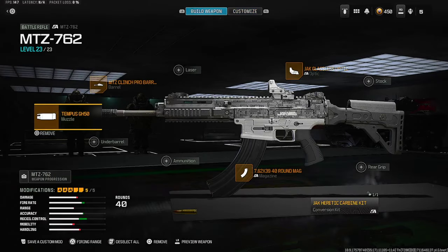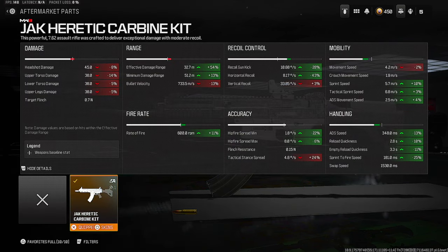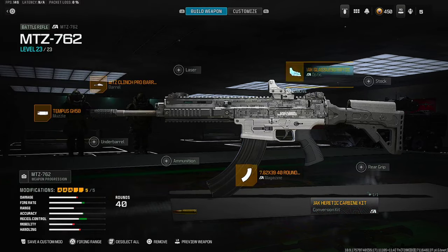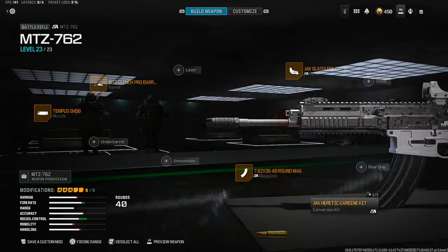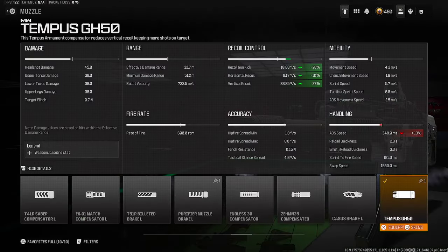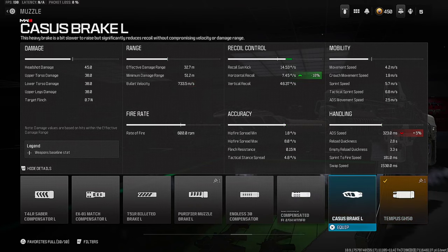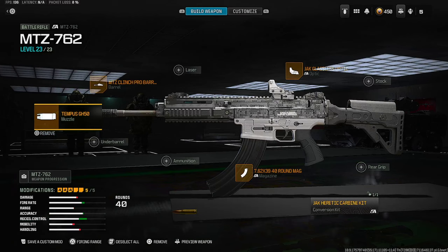Fellas, this was the way that I built the A-Max. It's the MTZ762, but I converted it using the conversion kit. Combining that with the 40-round magazine, the Jack Glassless Optic, the MTZ Clinch Bro Barrel, and the Tempest GH50. I like this barrel — I know people use the Zem or the Casus, but I like this one. Hopefully you guys enjoyed the video. Drop a like and subscribe, and thank you guys for watching.